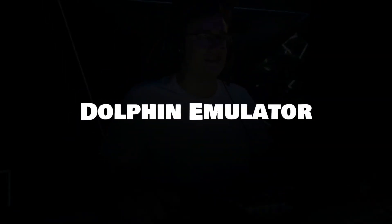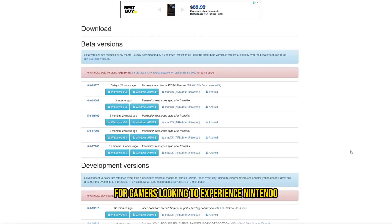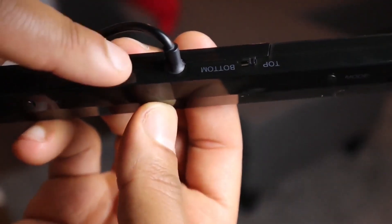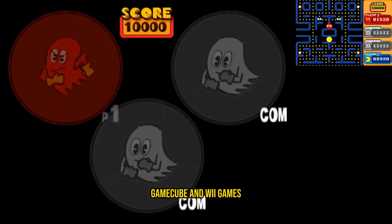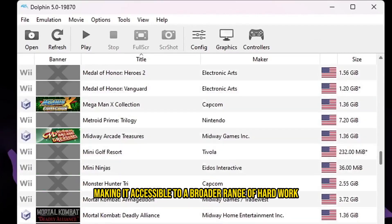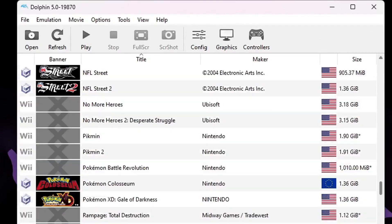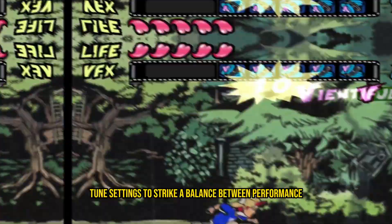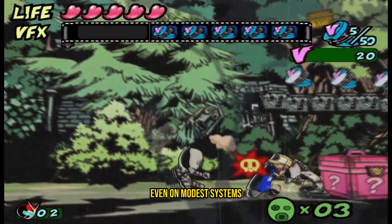Dolphin Emulator: The Dolphin Emulator is a standout choice for gamers looking to experience Nintendo GameCube and Wii titles on their low-end PCs. Despite the relatively high system requirements of some GameCube and Wii games, Dolphin has made significant strides in optimization over the years, making it accessible to a broader range of hardware configurations. Users can fine-tune settings to strike a balance between performance and graphical fidelity, ensuring a smooth gaming experience even on modest systems.